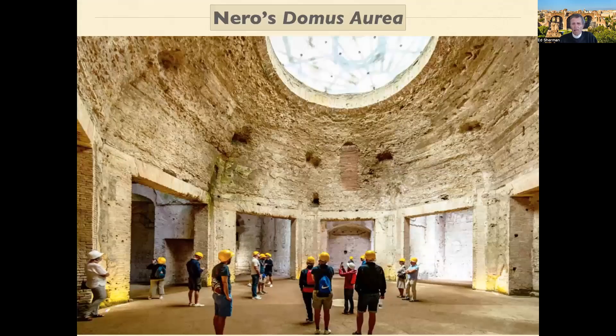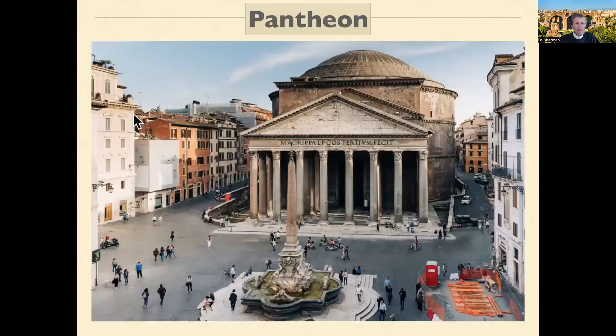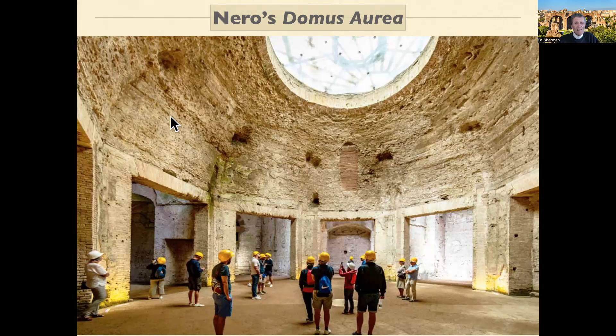The first really massive building that has survived built of concrete — or at least so far been discovered — is that of Nero's Domus Aurea, his house of gold. This is the main throne room or reception hall. It is a dome, as you can see here, with layers of concrete used to construct the dome and thick walls of concrete that support it. This has all been excavated in the last 30 years and only recently made available to the public.